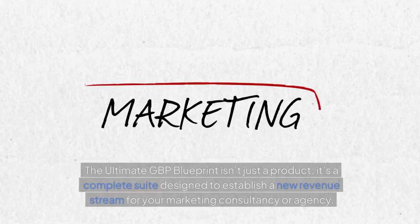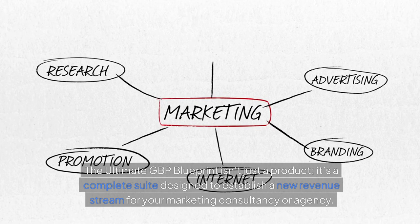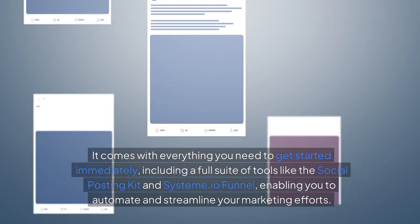But there's more. The Ultimate GBP Blueprint isn't just a product — it's a complete suite designed to establish a new revenue stream for your marketing consultancy or agency. It comes with everything you need to get started immediately, including a full suite of tools like the Social Posting Kit and System.io Funnel, enabling you to automate and streamline your marketing efforts.